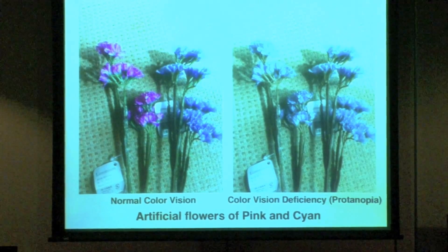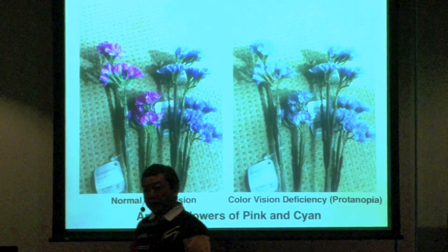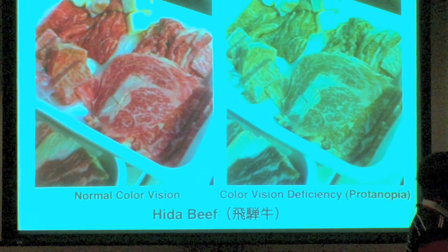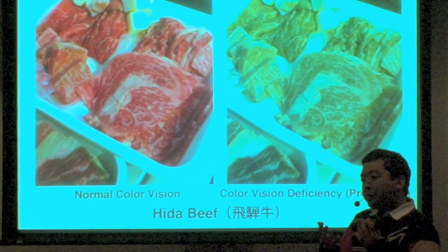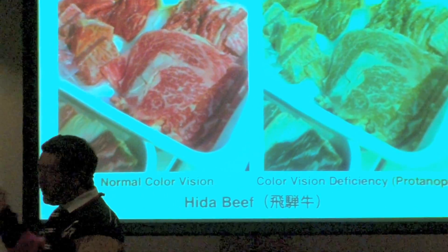Color deficient people sometimes feel inconvenience in their daily life. This is Hida beef. Do you know Hida beef? Hida beef is a famous brand of beef in Japan, like Matsuzaka beef or Kobe beef. This beef is very tender, very tasty, really delicious — I like it very much.